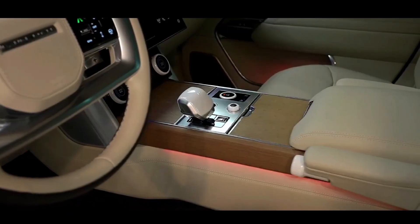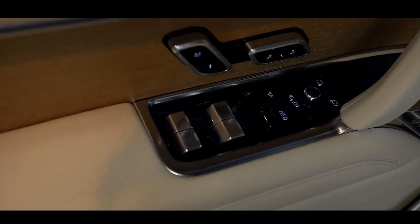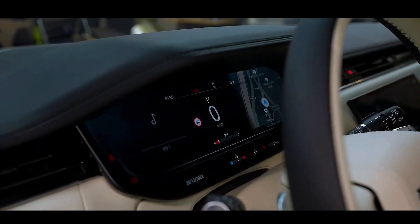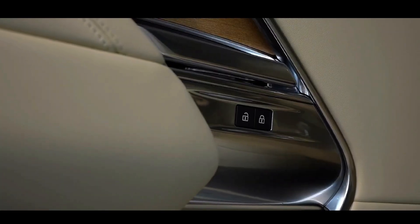Apart from its off-road capabilities, the Range Rover prioritizes luxury. The vehicle is equipped with a premium Meridian Signature Sound System boasting 35 speakers and a powerful 1,600-watt output. To protect a serene cabin environment, Land Rover has incorporated noise-canceling technology.